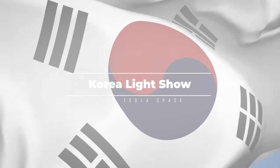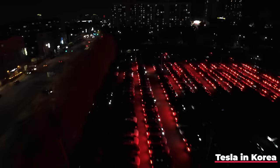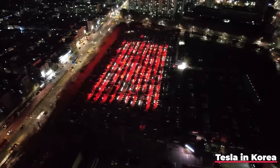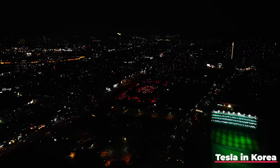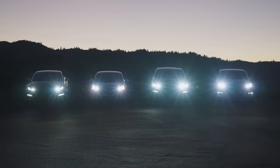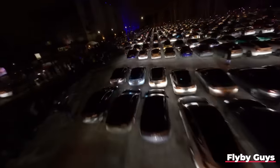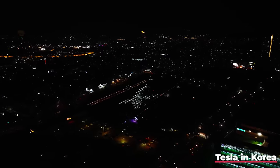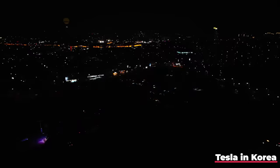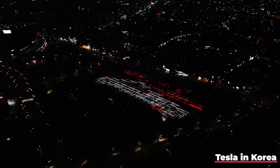Tesla owners in South Korea put on the largest synchronized light show in not only the country's history, but the world. Over 1,000 Tesla owners gathered in Suwon, a city about 18 miles south of Seoul, to participate in the event — making it the largest synchronized light show ever and the biggest put on by Tesla since the company introduced the feature in 2022. The previous record was held in Helsinki, Finland, where 687 Teslas lit up the sky in November 2023. At the Suwon light show, the convoy of Teslas made the Tesla and X logos, spelled out words like 'Korean Light Show 2024' and 'Tesla,' and depicted a driving car and other animations.